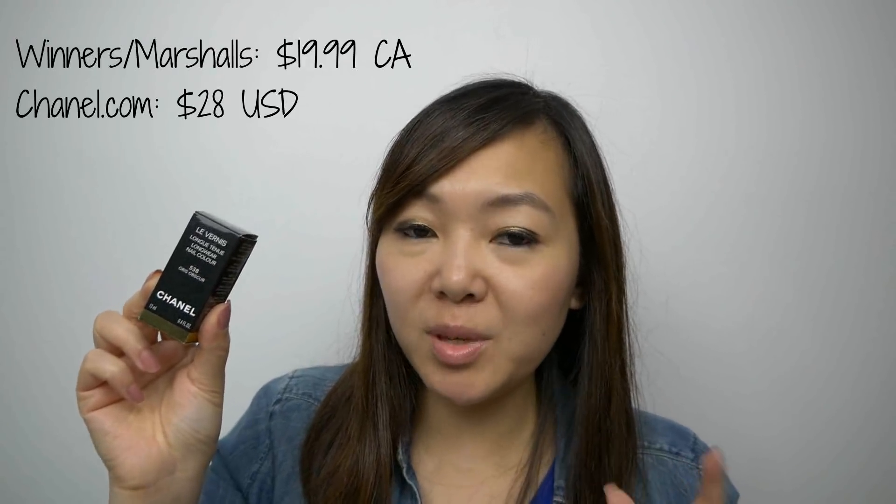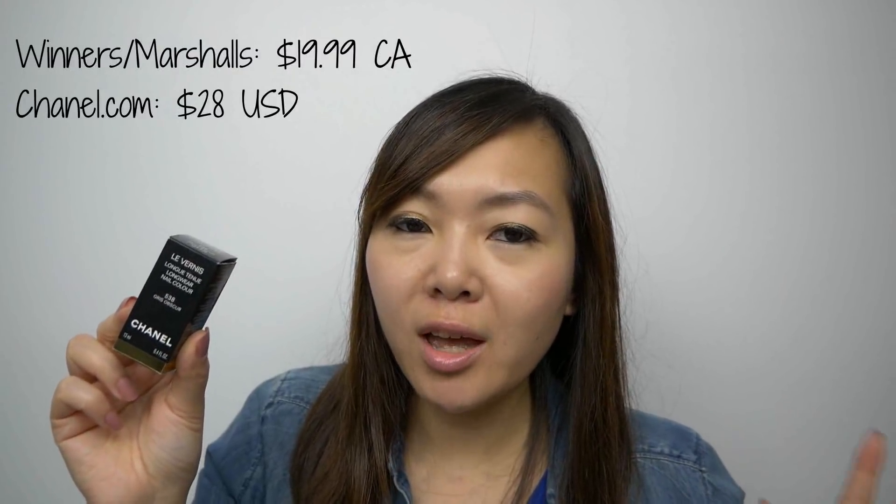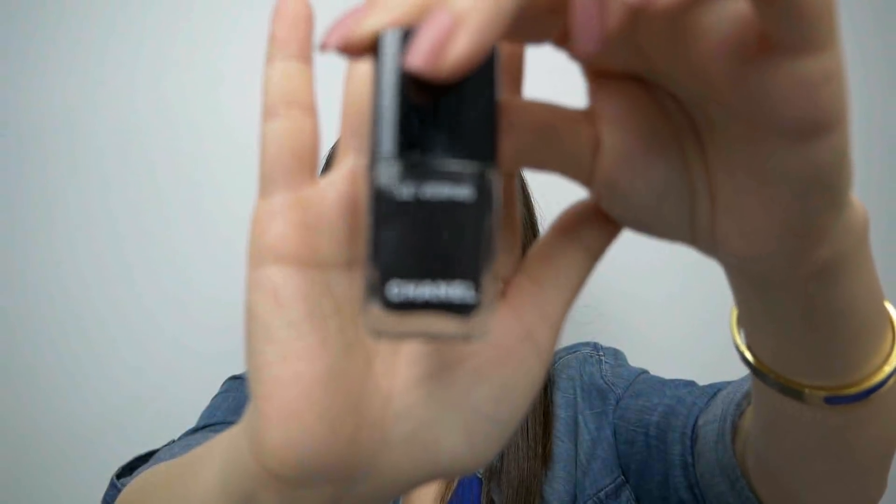From Chanel I picked up one nail polish and this one was $19.99, which was a surprise to me because I did come across Chanel nail polishes in the past from Winners that were priced at $29.99. So I lunged at this, although this isn't a shade I would normally wear. This one is 538 Gris Obscur, which is basically like a dark grey slash black shade.